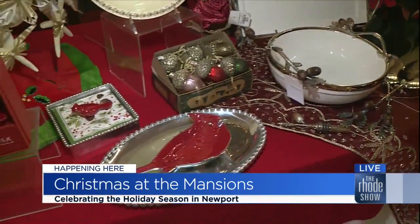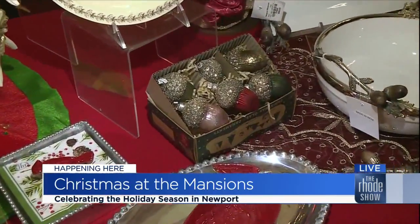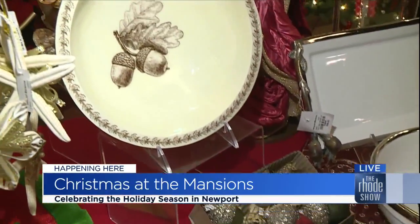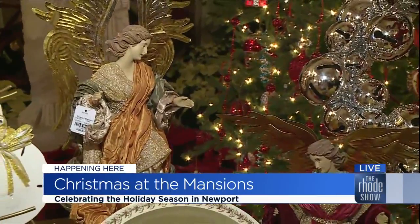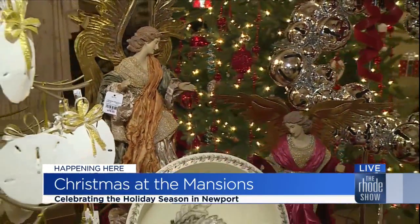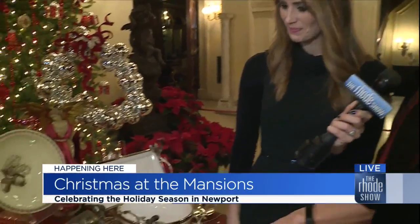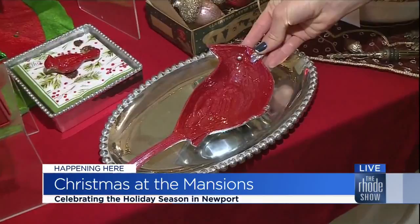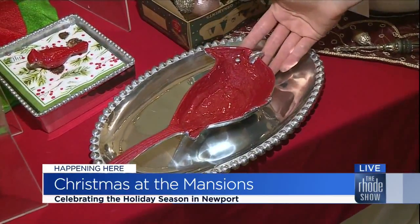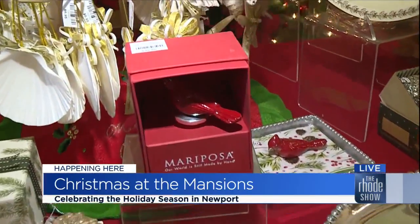The acorn theme continues with acorn ornaments and an acorn bowl. Then we go into our beautiful angel decorations here for the season — they're elegant, beautifully done, a really lovely accent for anybody's home, and a collectible that many people will hang on to for generations. We also have pieces from Mariposa, one of our favorite manufacturers — including the red cardinal, which is a favorite at Christmas time, along with cardinal ornaments and serving pieces.